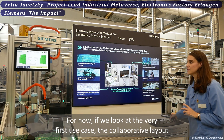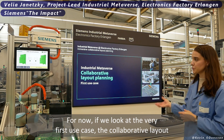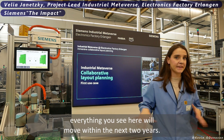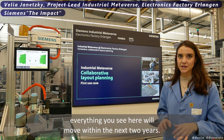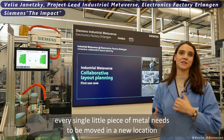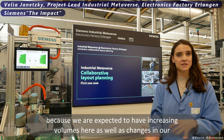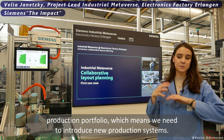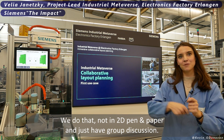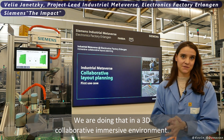Looking at the very first use case — collaborative layout planning — everything you see here will move within the next two years. Every single box, every single piece of metal needs to be moved to a new location because we are expecting increasing volumes as well as changes in our production portfolio, which means we need to introduce new production systems. We do that not with pen and paper but in a 3D collaborative immersive environment.